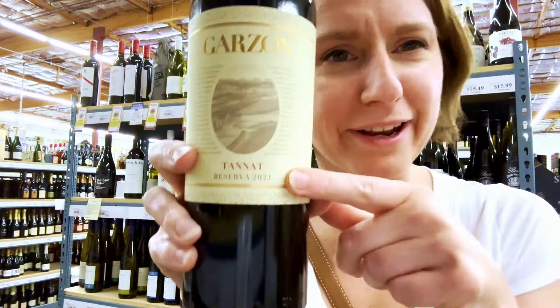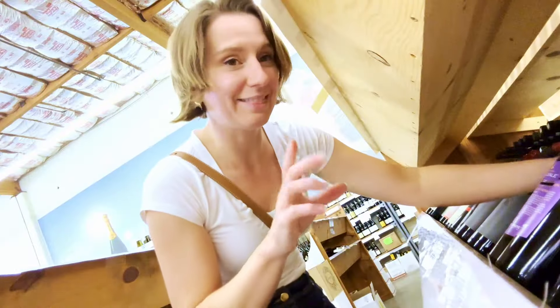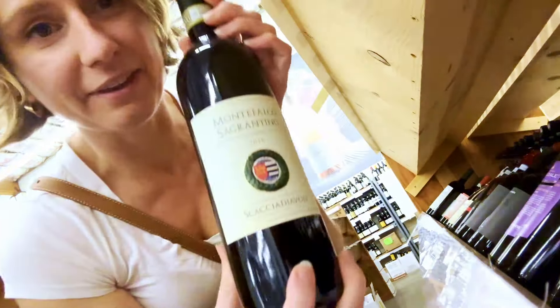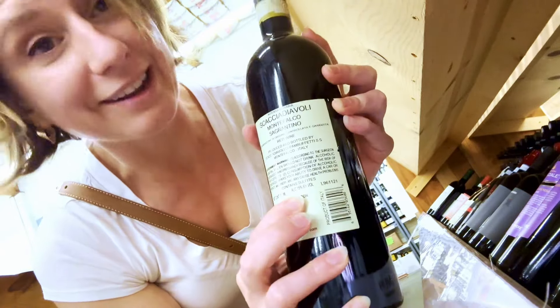And check this out — this is a grape variety called Tannat, which is also one of the boldest red wines you can find. It's coming from Uruguay. And if you look at the alcohol by volume, it's 14 percent. I think I found another one: this Montefalco Sagrantino. The grape is Sagrantino, and this is another big wine coming in at 15 percent alcohol by volume from Umbria in Italy.